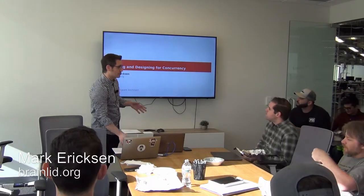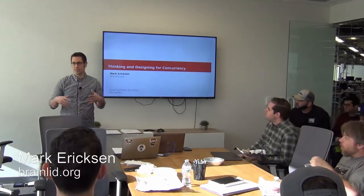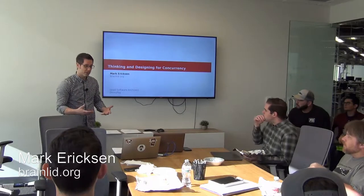I'm trying something different this time and I would love feedback to see if you think this is valuable and a helpful way to learn things.